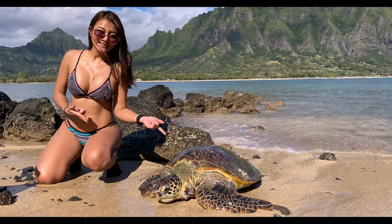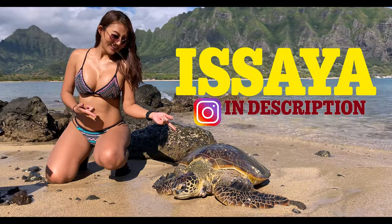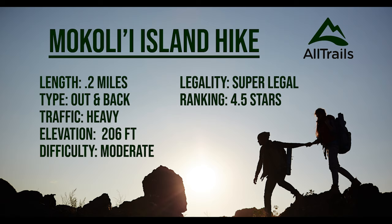This hike is amazing, and today I'm hiking with Asaya. This is a short 0.2 mile out-and-back trail that has 4.5 stars, moderate difficulty, and it's legal.